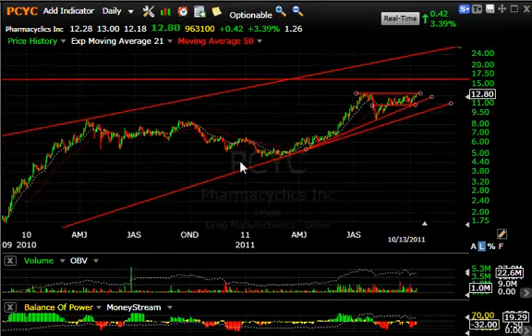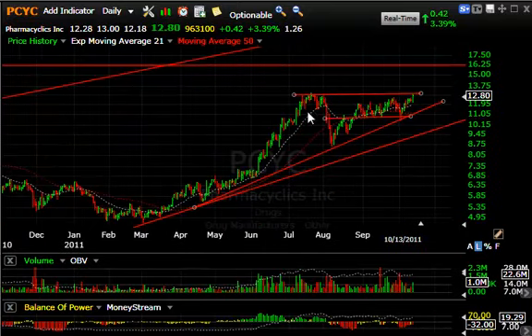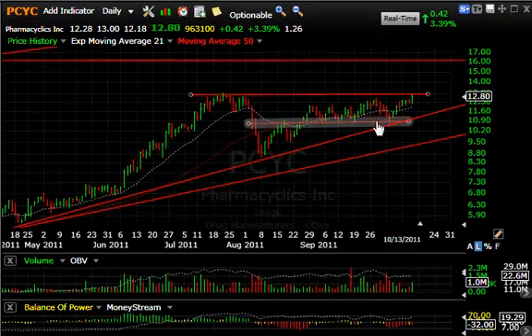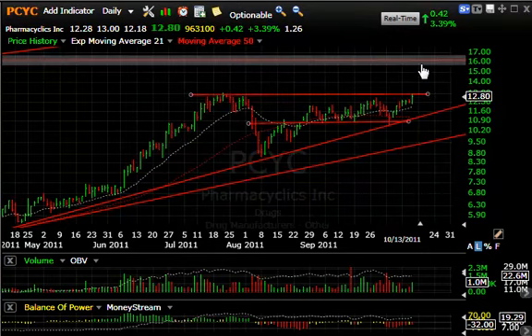PCYC also looking pretty good here. The long-term pattern is fabulous, but after the big run-up from March through July it came down hard in August along with many other stocks. The snapback was terrific and then it consolidated underneath the July highs. Today up another 3.4 percent, or 42 cents, on a million shares. It's right up against resistance — if it breaks through here, my target is 16.